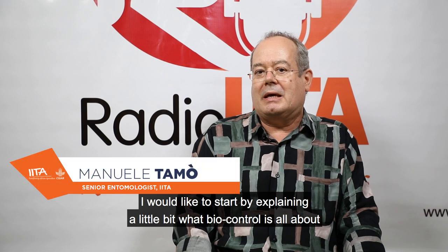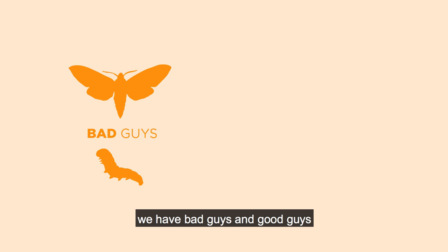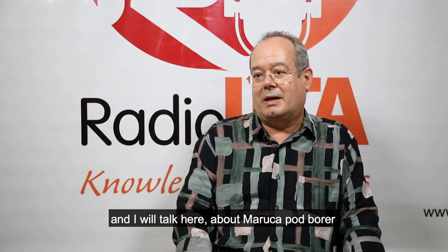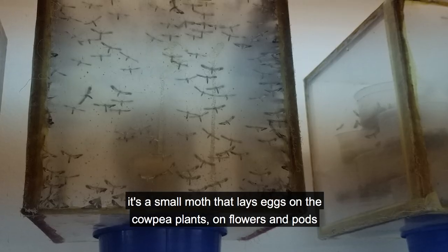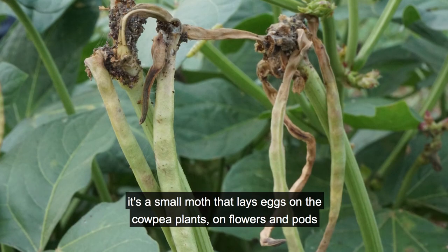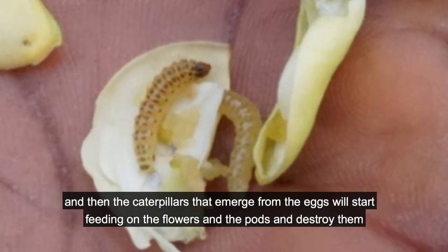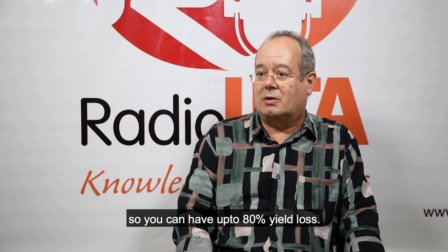I would like to start by explaining a little bit what biocontrol is all about. We have bad guys and good guys. The bad guys are the pests that invade our fields. I will talk here about the maruca pod borer. It's a small moth that lays eggs on the cowpea plant, on flowers and pods. The caterpillars that emerge from the eggs will start feeding on the flowers and the pods and destroy them. You can have up to 80% yield loss.